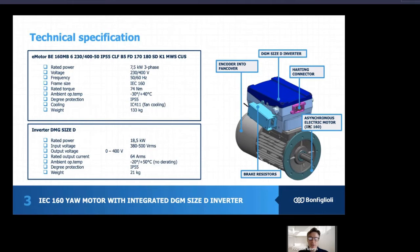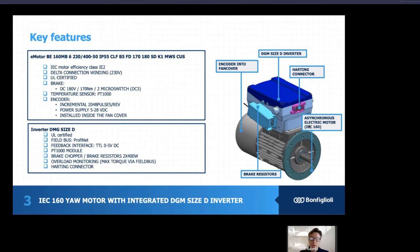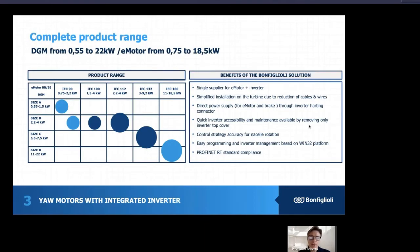The inverter is capable of achieving 18.5 kilowatt with an output voltage up to 400 volts, and it can operate in an ambient temperature range of minus 20 to plus 50 degrees, with IP55 degree protection. In terms of key features, we have an encoder in the fan cover, a brake resistor integrated in the inverter, and an acting connector for faster connection. The interface is the standard one for IEC 160, but depending on customer needs, we can easily adapt to different configurations. The Bonfiglioli product range for this type of motor can be easily extended to other sizes, from IEC 90 up to IEC 160 and even more.